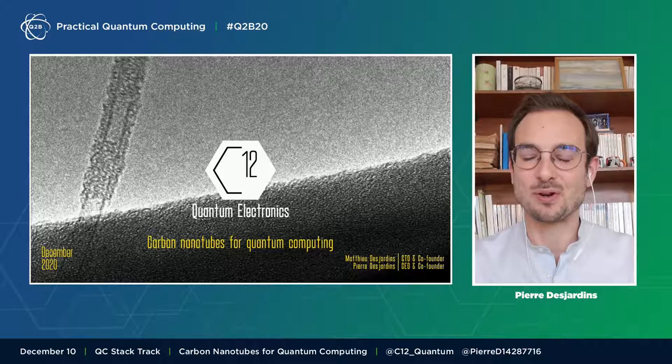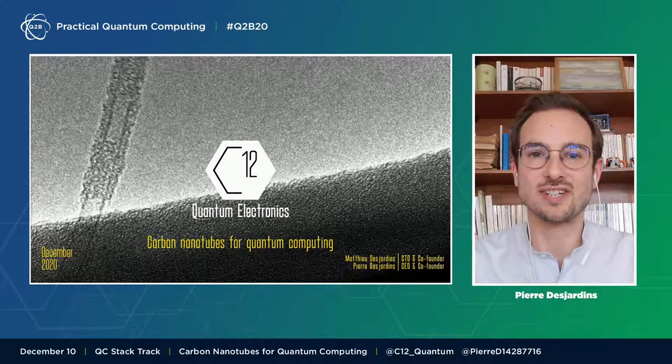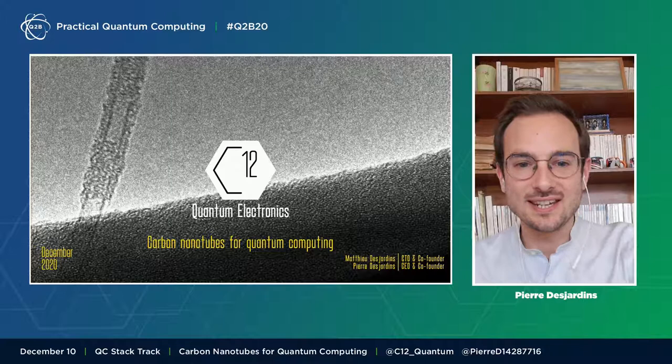We are a hardware company that aims to develop reliable quantum processors, thanks to an elementary material, the carbon nanotubes. I'm very pleased for your invitation to this talk: Carbon Nanotubes for Quantum Computing.